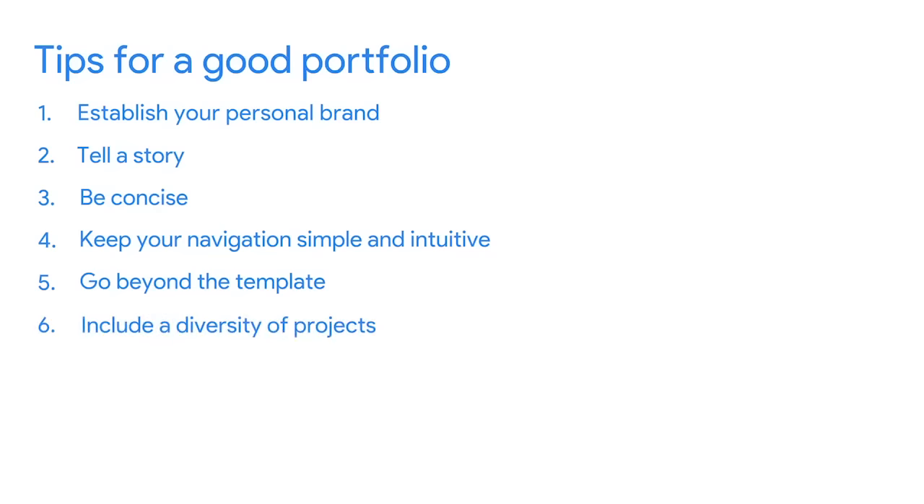Pro tip number six: include a diversity of projects. You should have three to six projects in your portfolio that demonstrate the range of your skills. At the end of this program, you'll have created at least three projects, so you'll be well on your way. Make sure each project shows a different facet of your design talents.